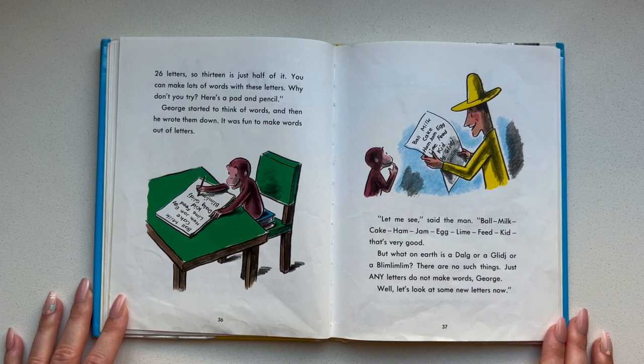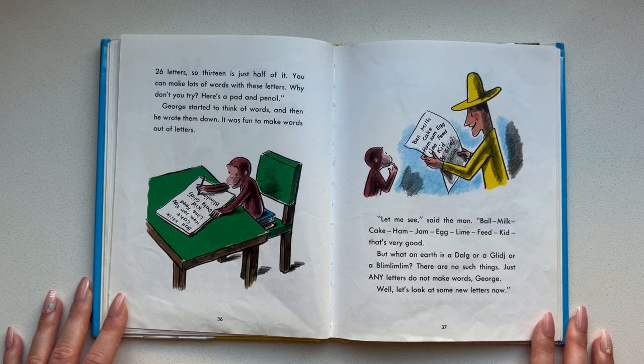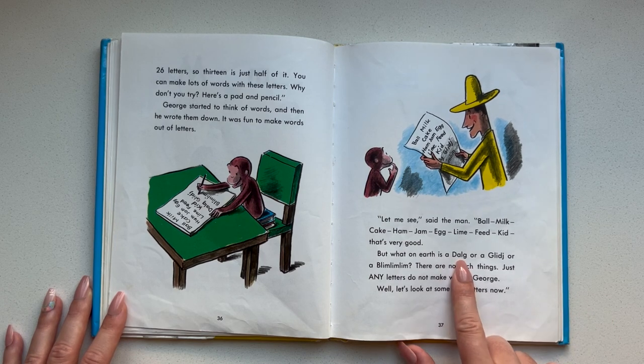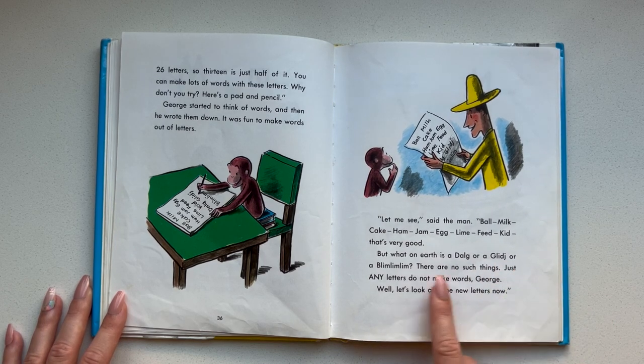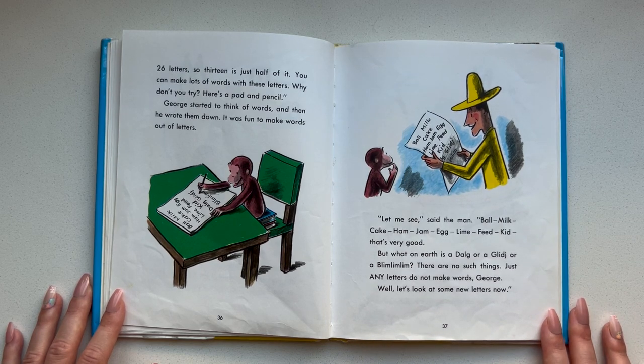Let me see, said the man. Ball, milk, cake, ham, jam, egg, lime, feed, kit. That's very good. But what on earth is a dog or a giljig or a bumumum? There are no such things. Just any letters do not make words, George.